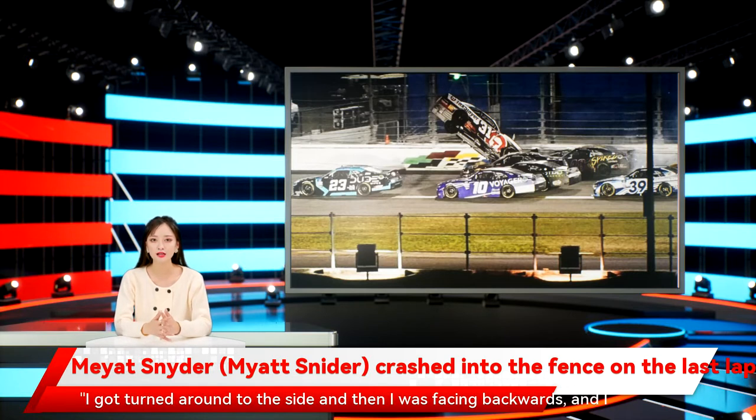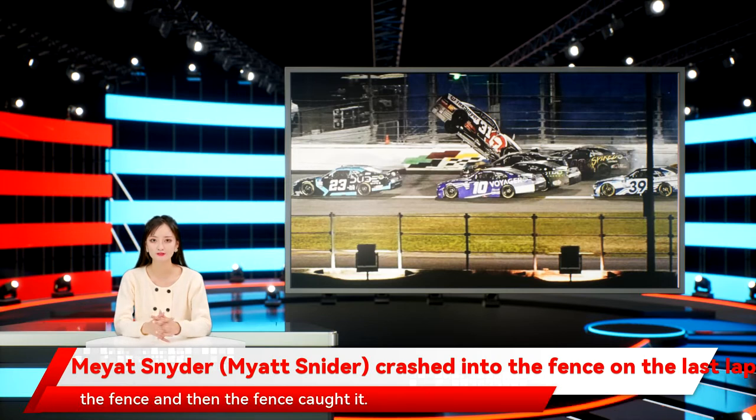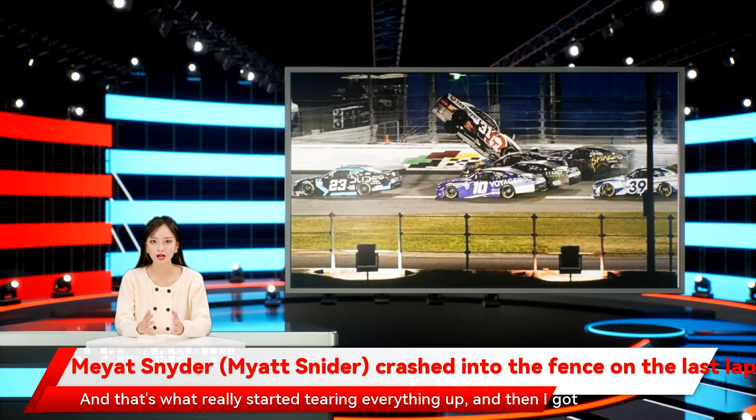I got turned around to the side and then I was facing backwards, and I started seeing the racetrack and I'm like, mmm, this is getting better as it goes. I think what happened is that the left rear started yawing towards the fence and then the fence caught it. And that's what really started tearing everything up.